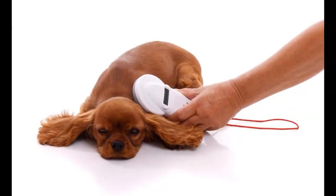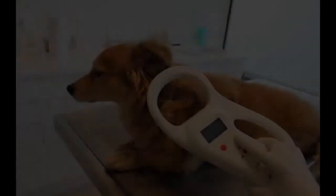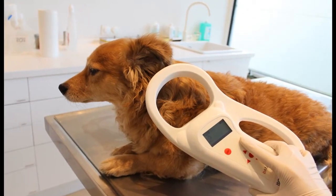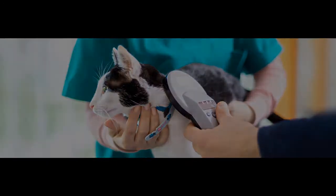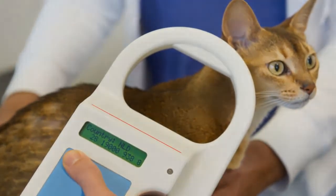How to get a pet microchip for your dog: If you want to know where you can get your dog microchipped, talk to a professional. For additional questions about pet microchipping, check out resources from the American Veterinary Medical Association. The best way to get a microchip for your dog is to contact your veterinarian — they will be able to help you choose the best microchip for your pet and implant it for you.